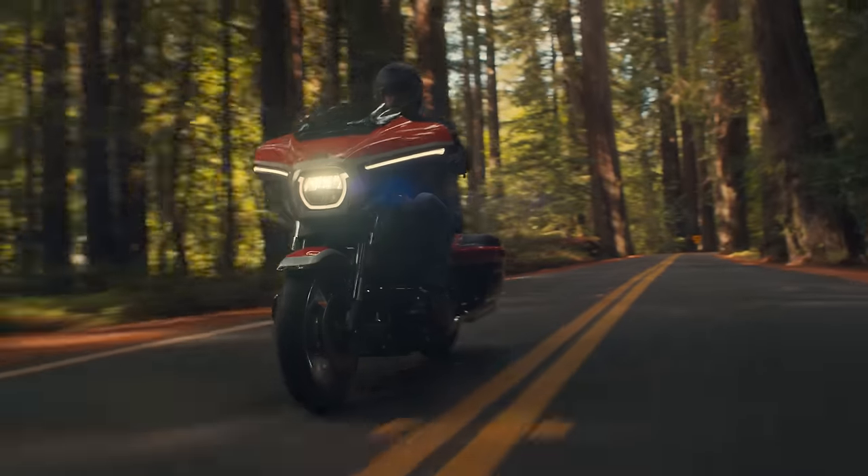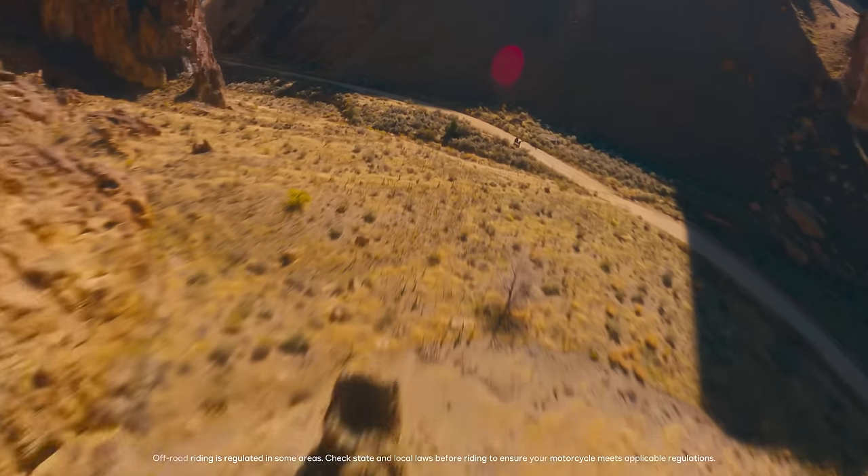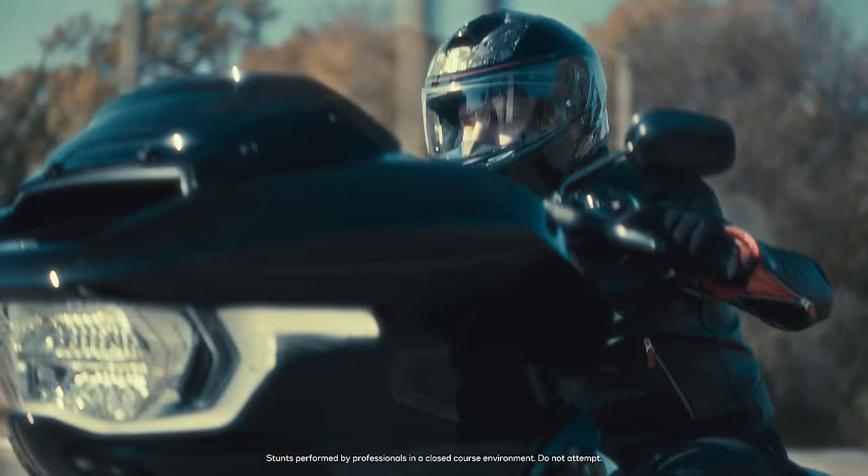This year, for the 25th anniversary of CVO, we are revealing four new models: Street Glide and Road Glide CVO models, CVO Pan America — the first time we've brought Pan America into the family — and the star of the show for a lot of folks, the CVO Road Glide ST, our ultimate performance bagger.